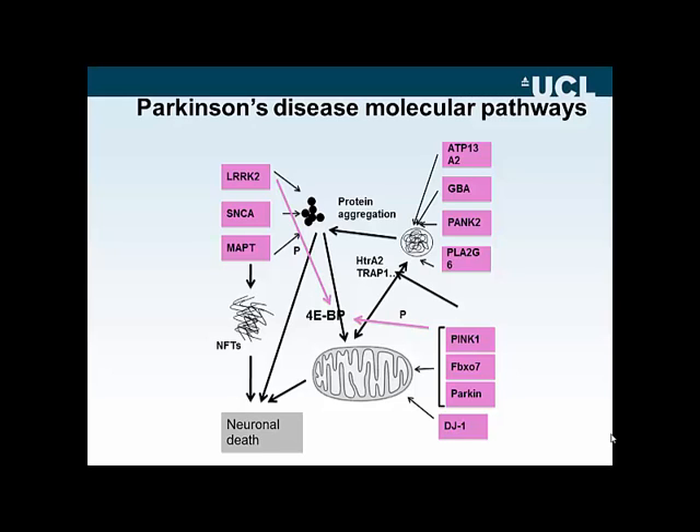This progress was driven initially by discoveries in many Mendelian forms of Parkinson's disease. On this slide is a brief schematic of the major genes that have been found in the last decade or so. There are other genes still to be found, but there are emerging pathways, as can be briefly highlighted from this slide.